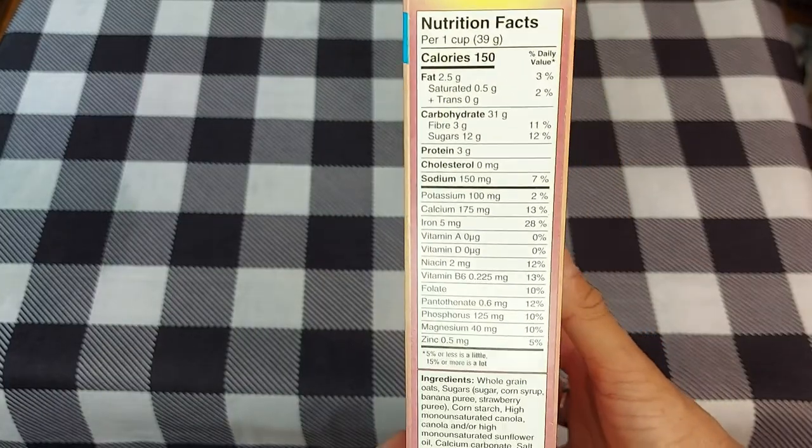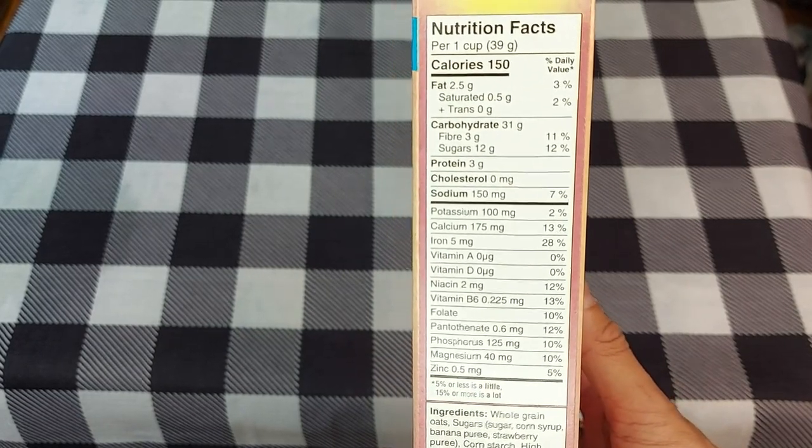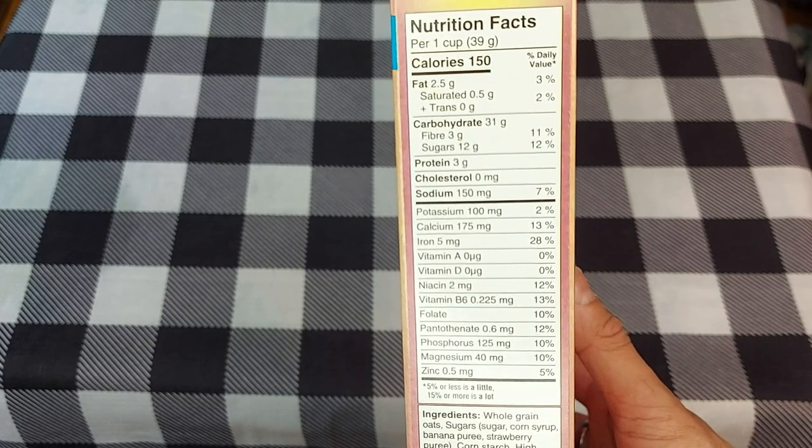Let's check the nutritional content real quick. For one cup: 150 calories, fat 2.5 grams, carbohydrates 31 grams, fiber 3 grams, sugars 12 grams, protein 3 grams, cholesterol 0, sodium 150 milligrams, potassium 100 milligrams, calcium 175 milligrams — a lot of calcium. Vitamin A 0, vitamin D 0.